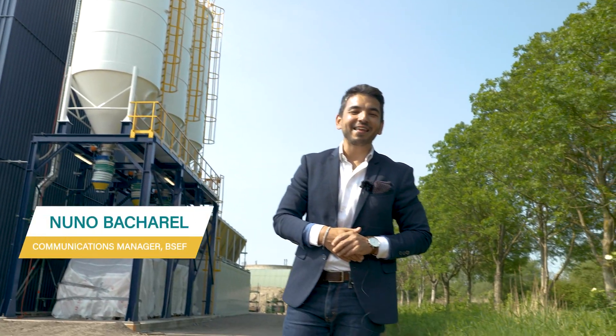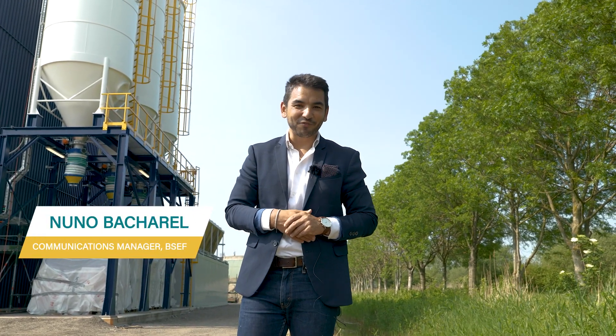Hi, my name is Nuno Bacharel and I'm the Communications Manager at BICEF, the International Bromine Council. Today we are here in the Netherlands to meet with Jan Nordgraaf, the Director of the Polystyrene Loop Initiative. Stay with us and learn more about this innovative technology that allows recycling of polystyrene foams containing brominated flame retardants, and it's actually bringing circular economy into action. Let's talk with Jan — let's talk bromine.